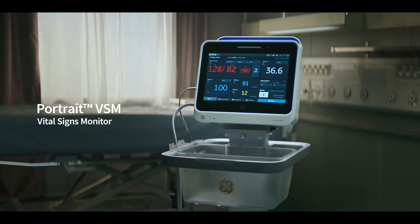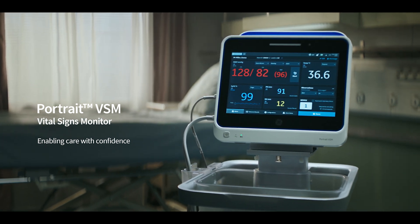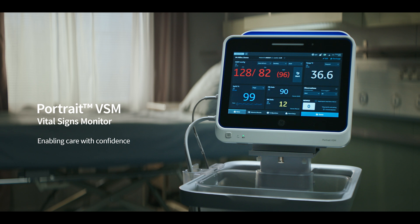Portrait VSM Vital Signs Monitor — enabling you to care with confidence, automating routine tasks and leaving more time for patients, round after round.